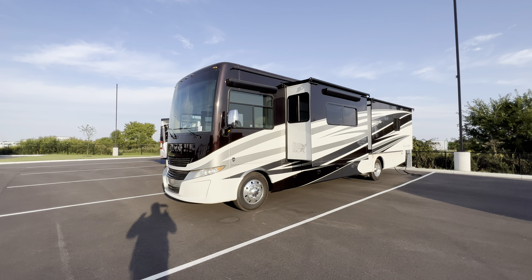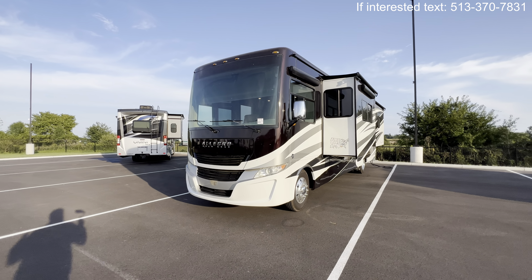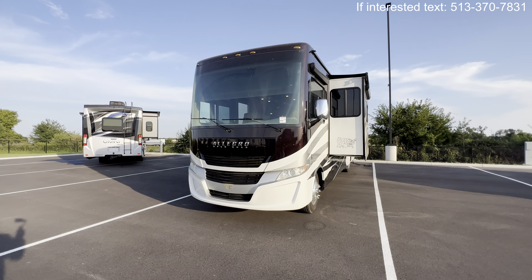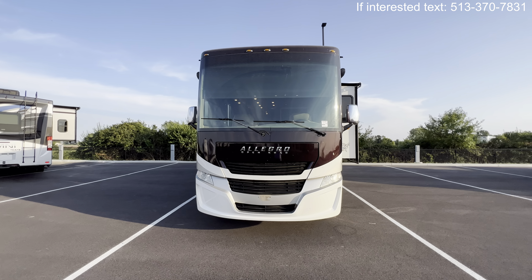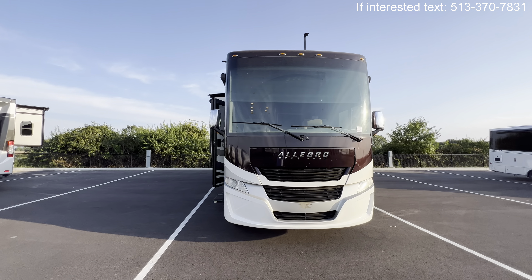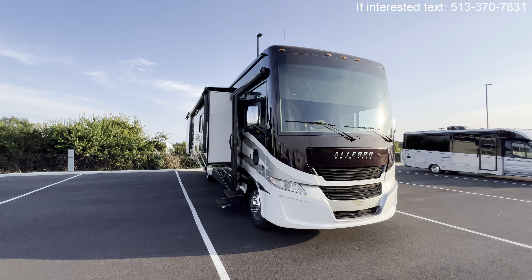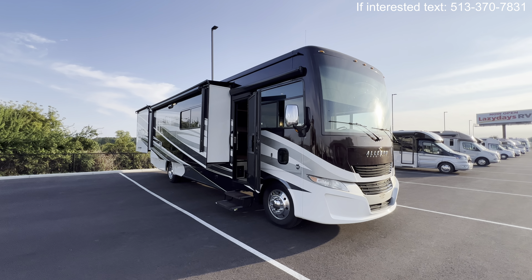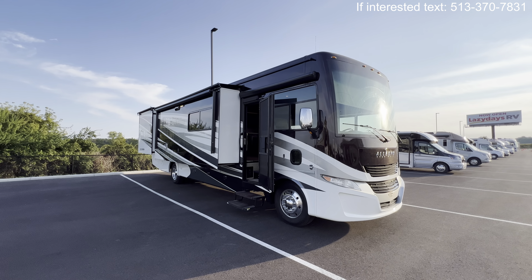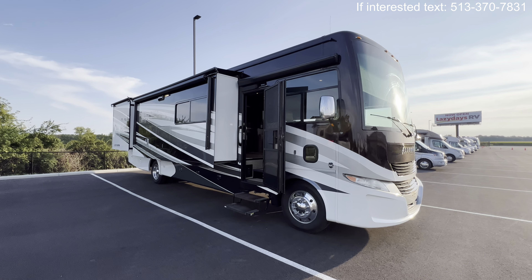I'll put my cell phone number in the top right. If this is something that you're interested in, please reach out to me. I would love to work with you. And if not, hit that like and subscribe button for future RV content. Since this is a used unit, I'm going to do a shorter tour today, probably around eight minutes, but I want to show you what this thing is all about so you can decide if it's something you're interested in.